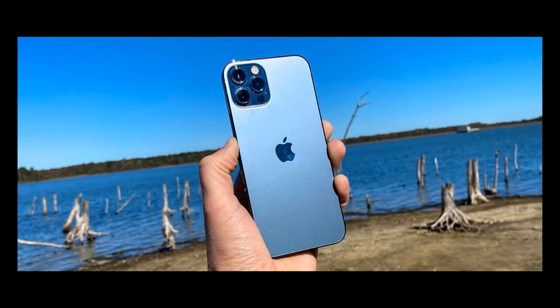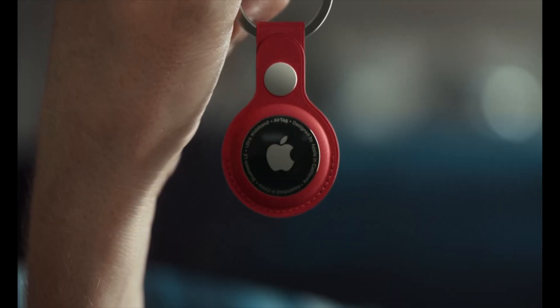From Macintosh, iPod to iPhone — this time Apple launched the newest tracking product called an AirTag. You can attach it to an item and keep track of it with your iPhone.